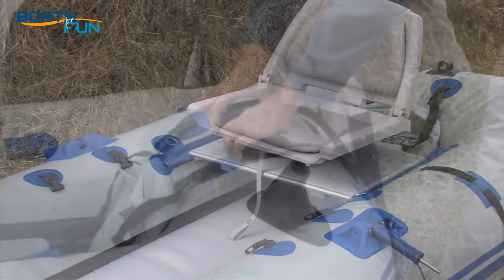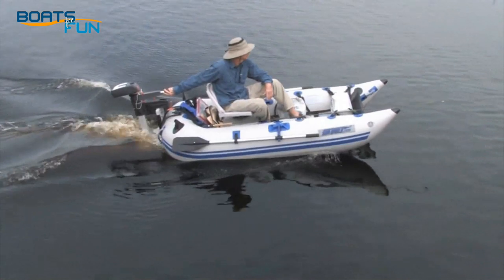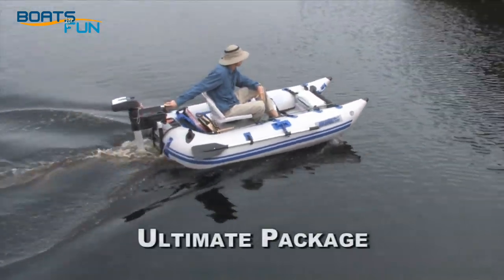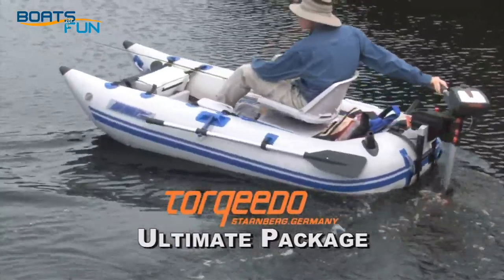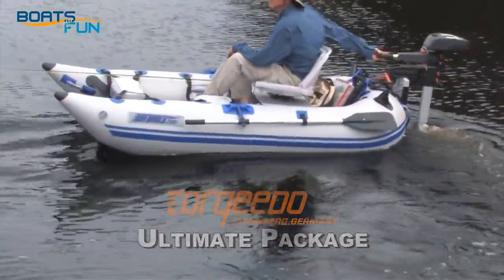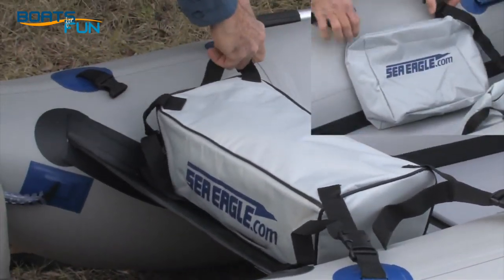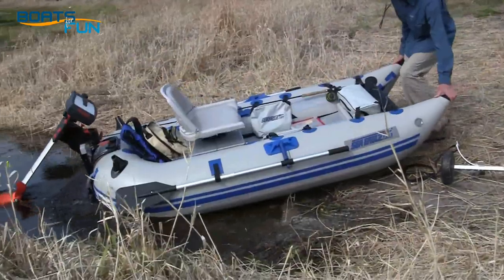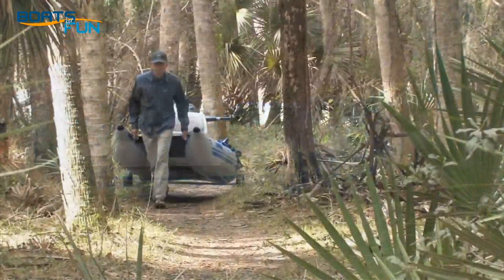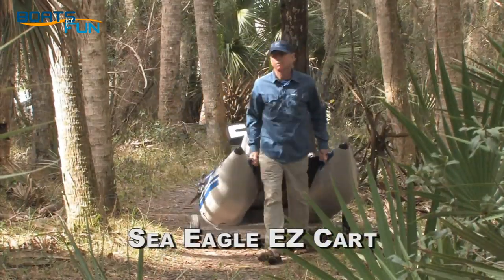Several option packages let you add a wooden floorboard, swivel seat, motor mount, and motor. Our ultimate package, shown here, features the Torpedo electric outboard motor — the world's best electric outboard. Handy optional stow pouches clip on easily to hold your gear. Slide it easily into the water, or use our new easy cart to wheel it like a hand cart right to the water's edge. It really is that easy.